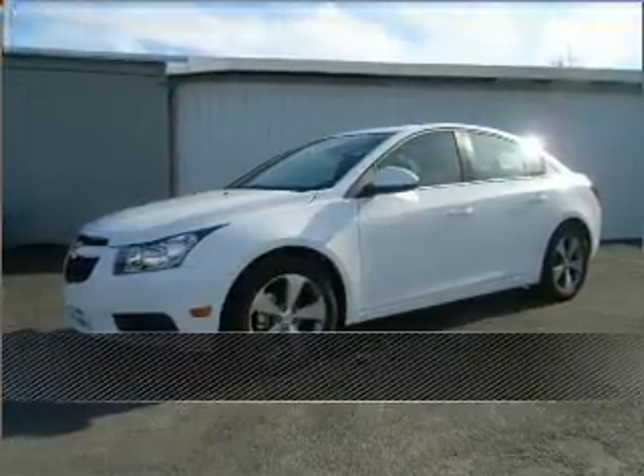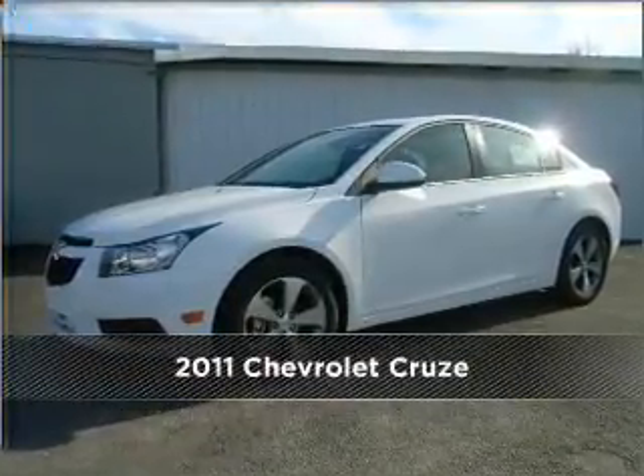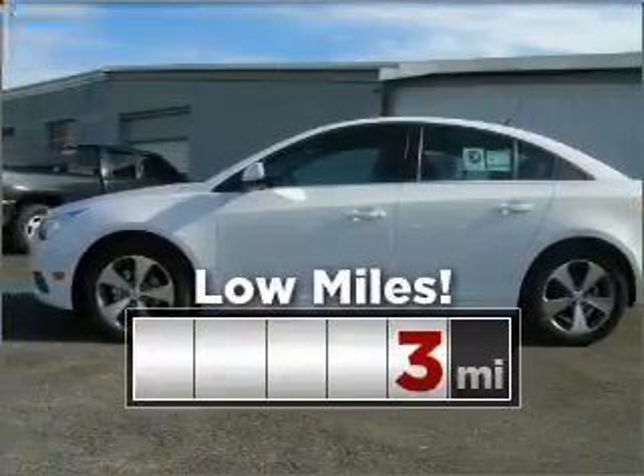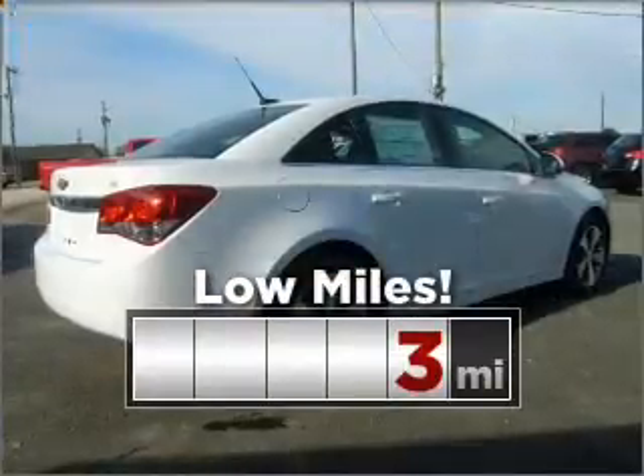Live the dream in this 2011 Chevrolet. Look no further — the perfect vehicle is here. This ride is like new and will go the distance with low mileage under the hood.